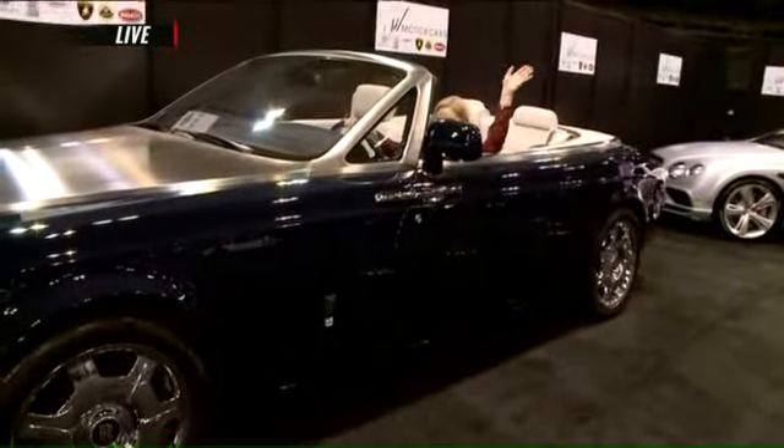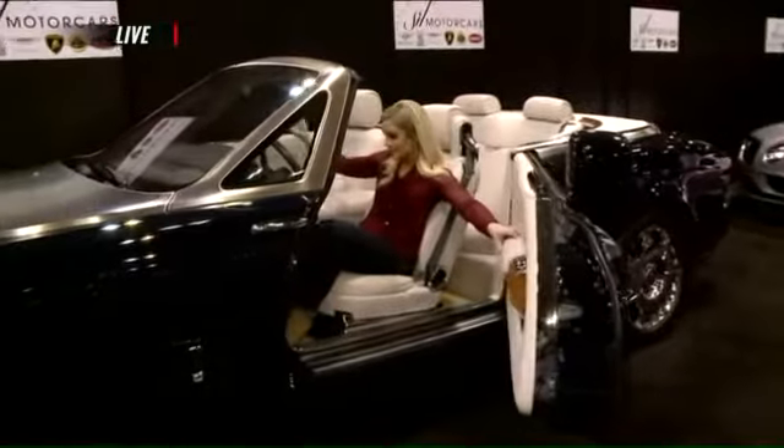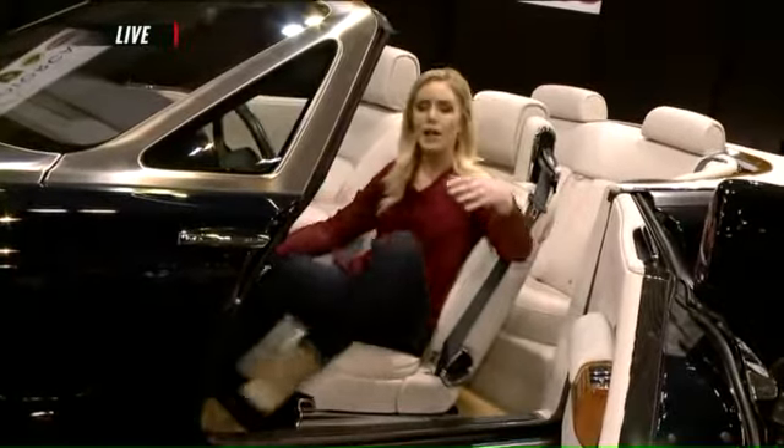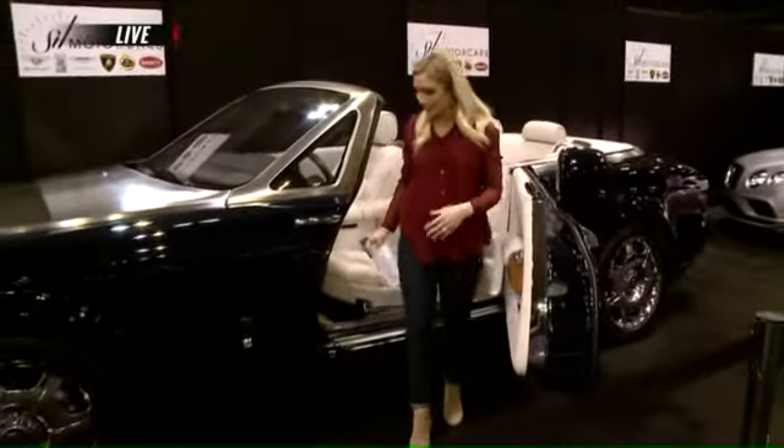My new ride here, this Rolls Royce. Looks pretty fabulous on me, if I do say so myself. I mean, take a look inside this baby. Looking pretty good, right? Completely practical, I might add.